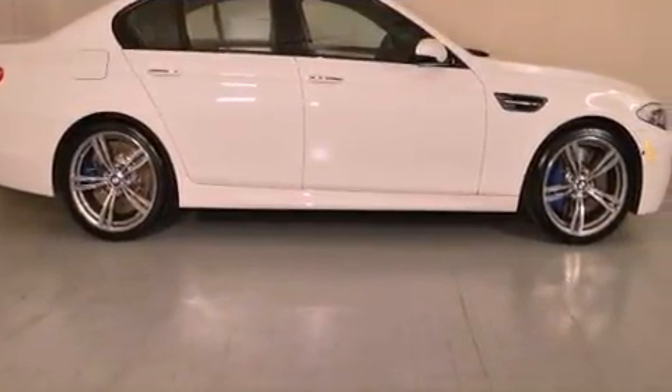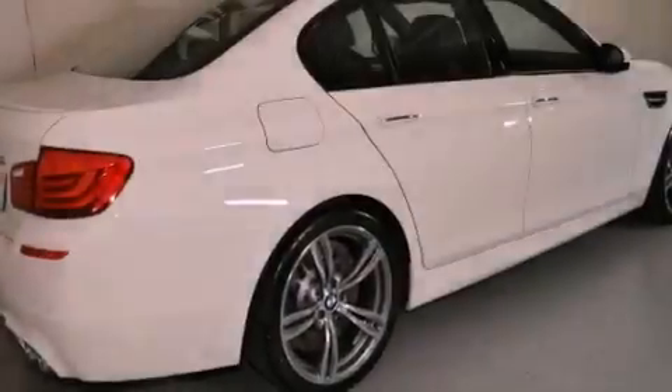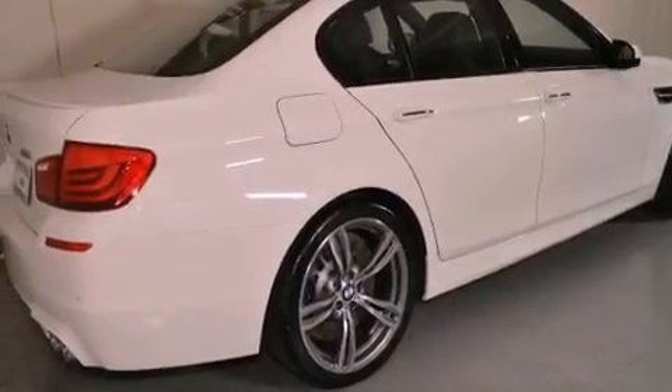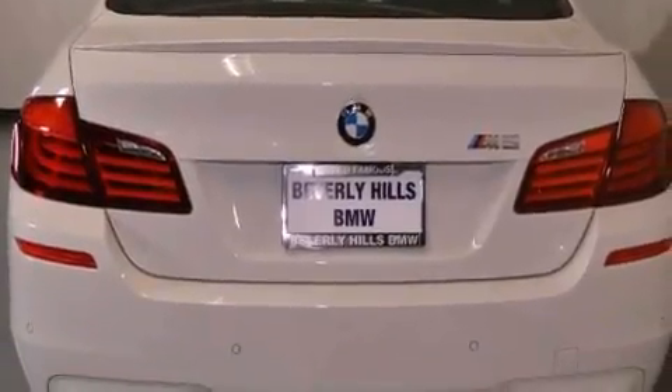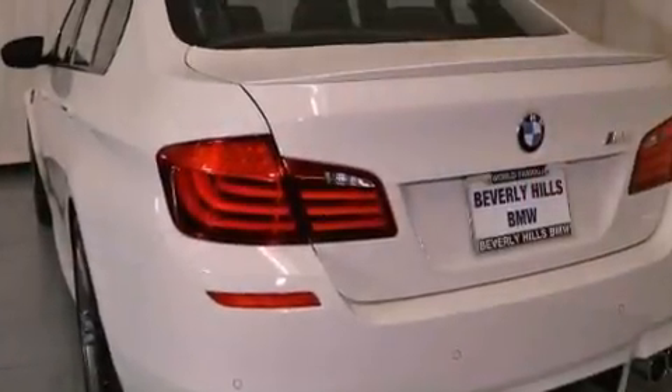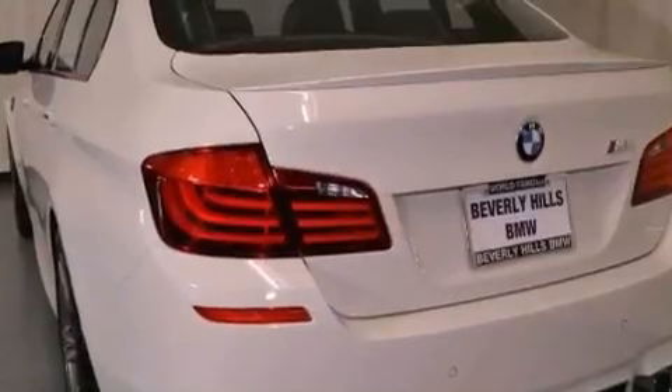Its top features and packages include the driver assistance package, a navigation system, comfort access, BMW apps, a heated steering wheel, a power moonroof, heated front seats, commercial-free satellite radio, and high-intensity discharge headlights.